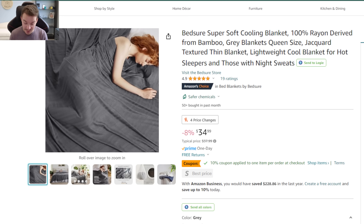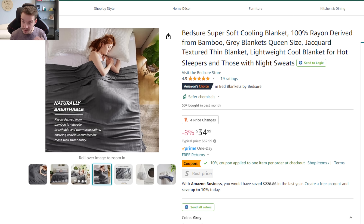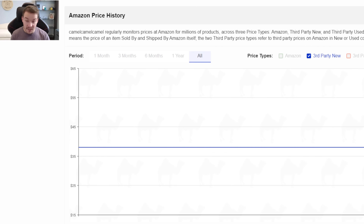Product number twelve is something I sleep with every night — this cooling blanket. It's super soft and I'm amazed at how much it actually cools me. The second it touches my body it instantly gives that cooling effect, almost like a little ice pack but obviously not to that extreme. It's also machine washable, breathable, moisture wicking, and made from rayon derived from bamboo. It's down from $38 to $35, and there's a 10% off coupon so you can actually get it for around $32. Since it's a newer product it's pretty much always been at $38, so if you can get it at $30 to $32, you're getting a great deal.